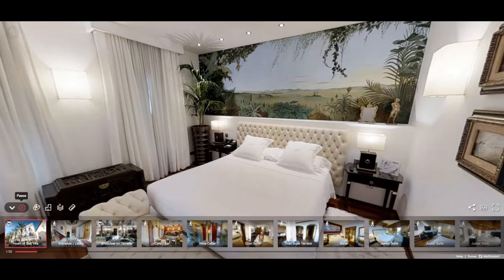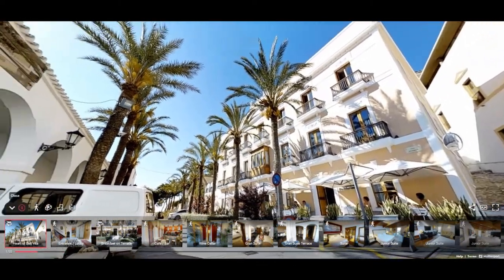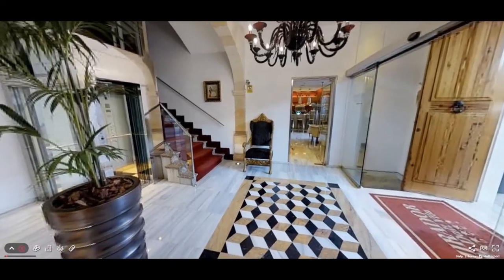Hello and welcome to Ibiza. Hotel Mirador can be found in the center of Ibiza's old town, Dalt Vila.